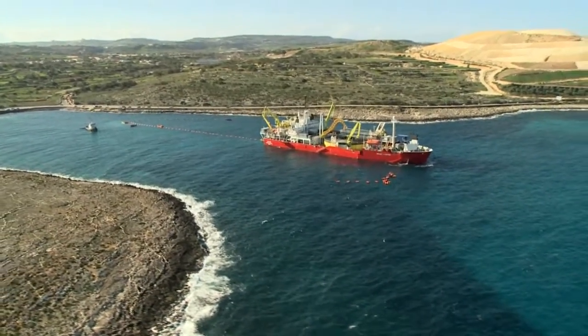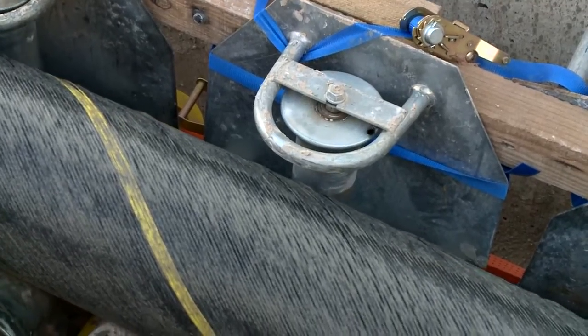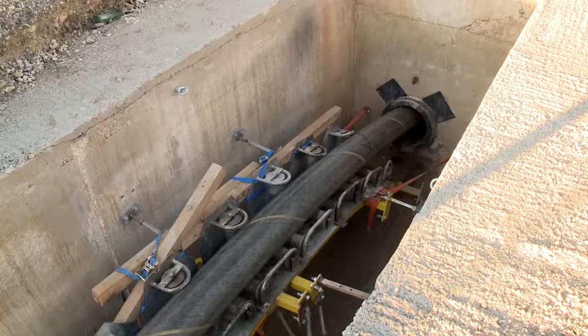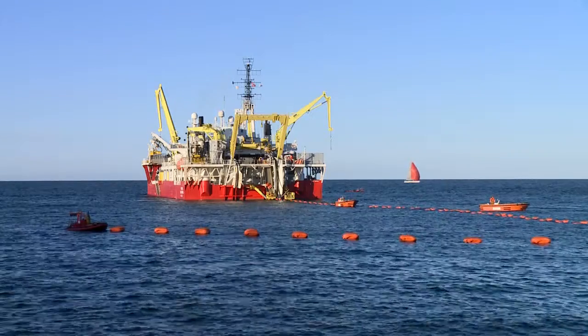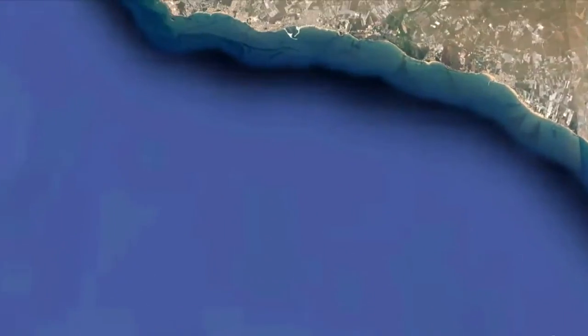The submarine cable is pulled to land through a microtunnel at Qalet Marku Bay, one kilometer away from the Maghtab terminal station, and installed in a reinforced concrete culvert. Within a few months, the submarine cable is laid and buried in the seabed between the two islands.